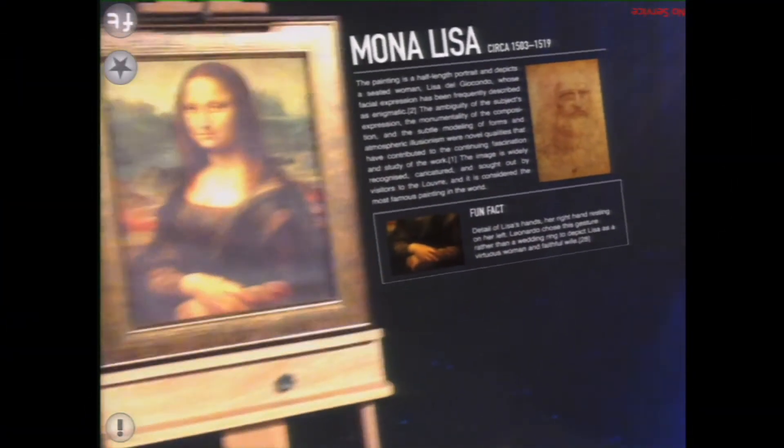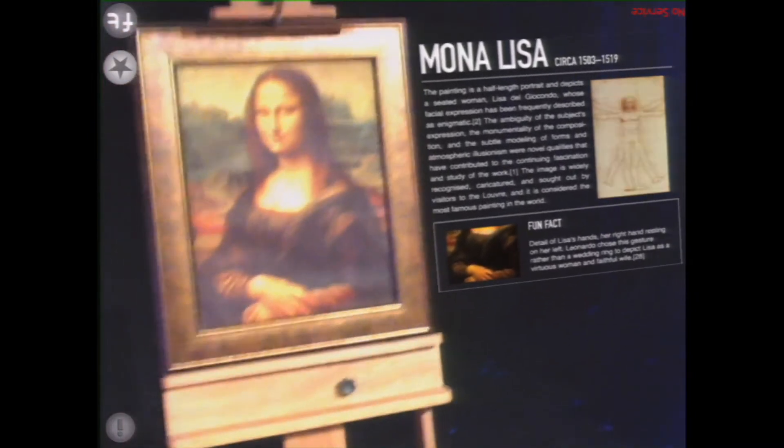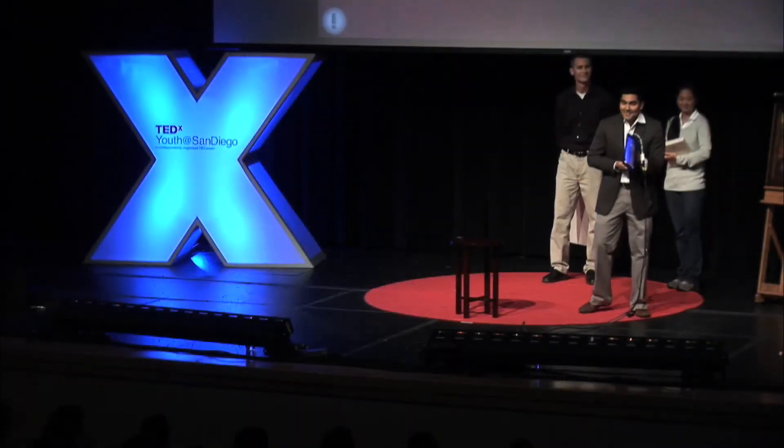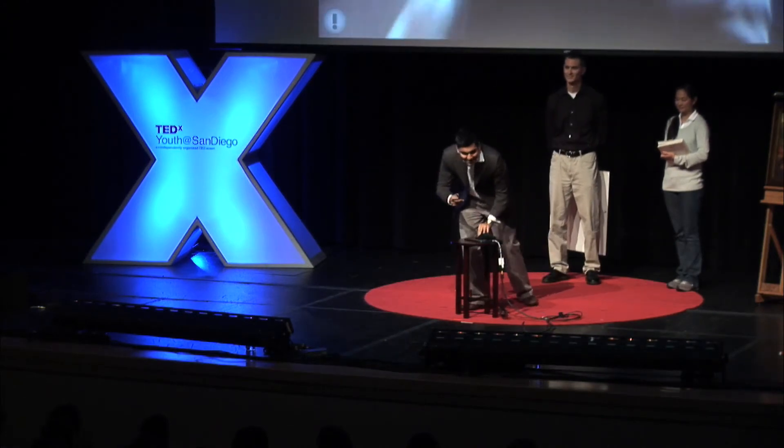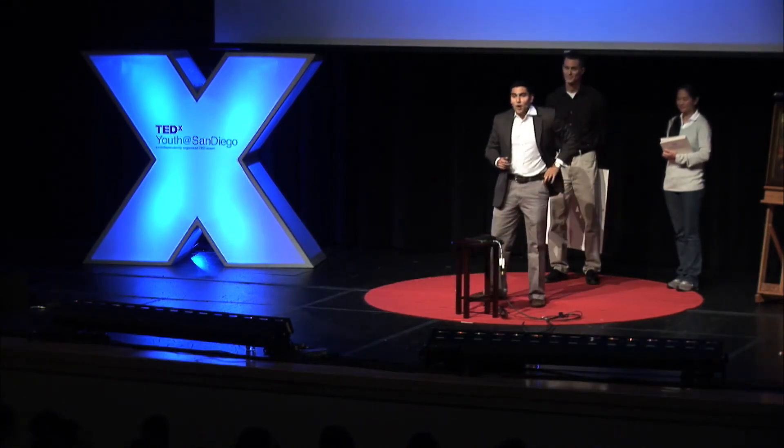Or I'm walking by and I see a magnificent piece of art. Now we know where it's from, who painted it, and what it's about.